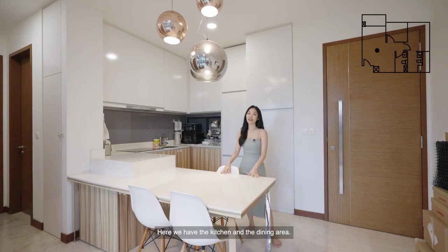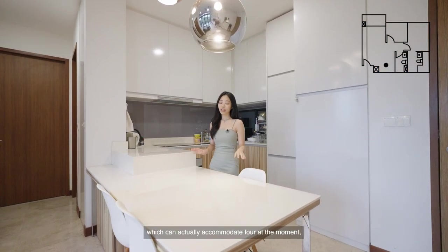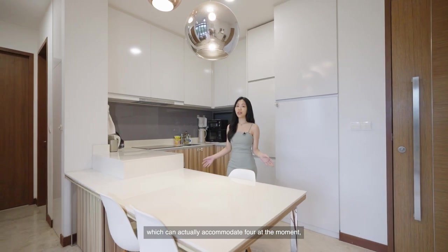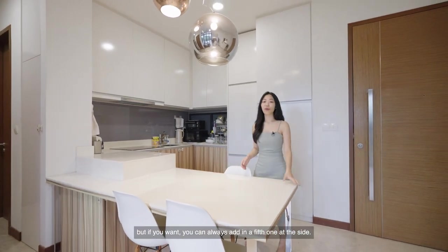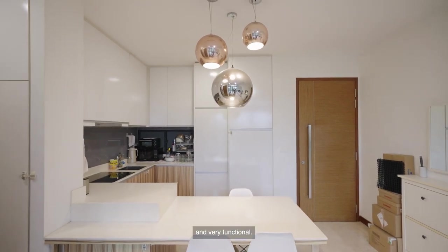Here we have the kitchen and the dining area. The dining table is actually an extension out of the kitchen countertop, which can accommodate four at the moment, but you can always add a fifth chair on the side. This open-concept space is very well thought out and functional.